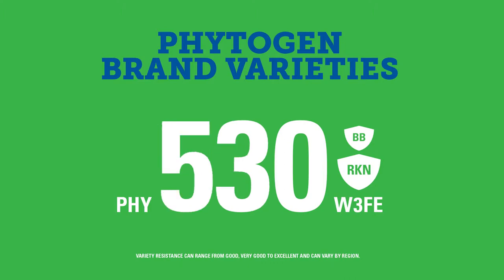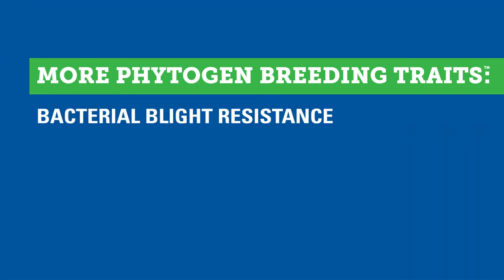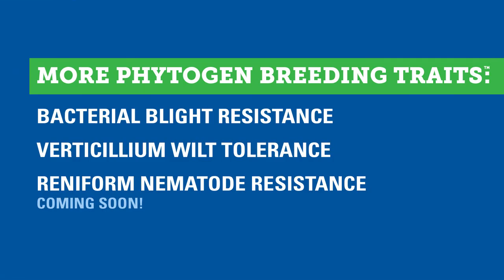This sets you up to thrive with healthier crops and higher yields for seasons to come. Root knot nematode resistance is one of many Phytogen breeding traits available — each one delivers in-plant protection against common diseases and pests.